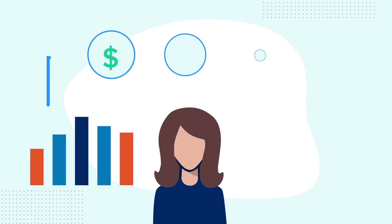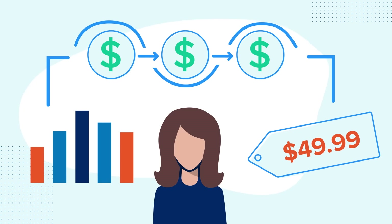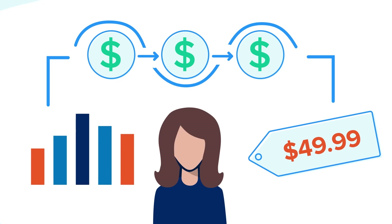Join a growing list of online and in-store retailers who use Wiser to optimize prices, prioritize pricing strategies, and automate workflows.